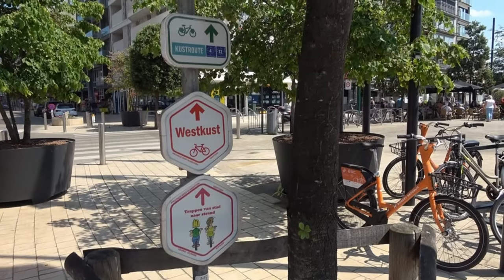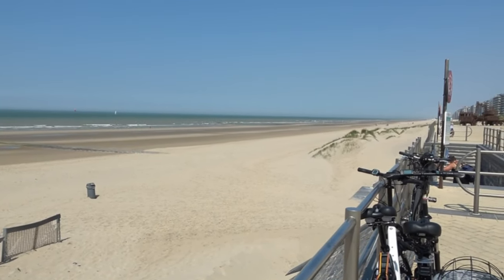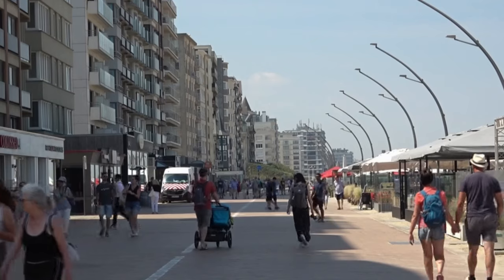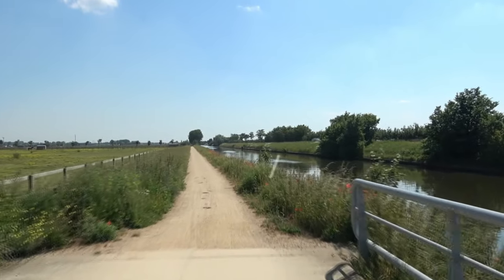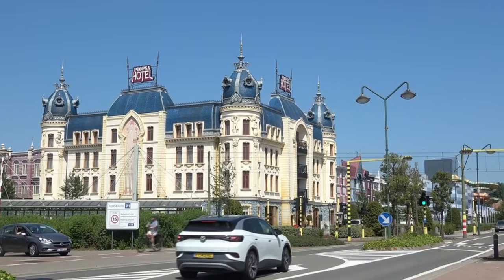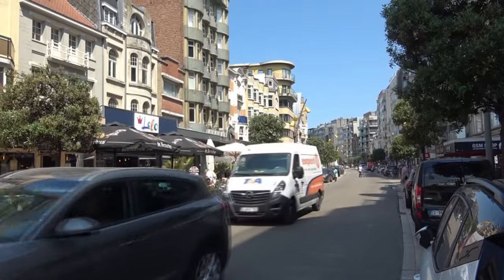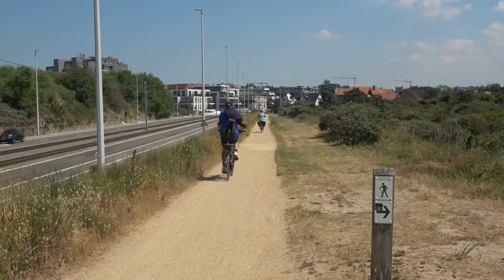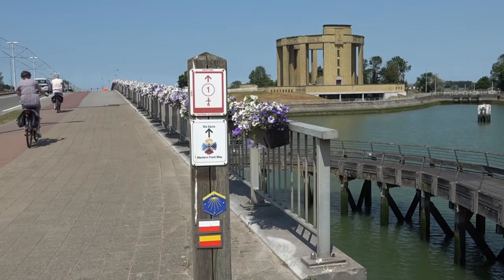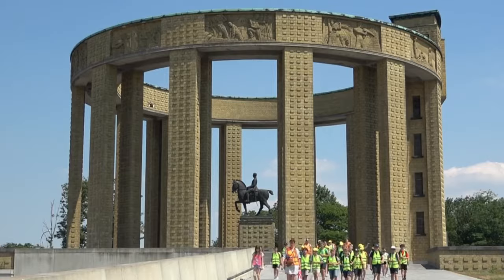Hier an der Nordseeküste sprechen die Belgier auch Niederländisch und nicht Französisch. Bis Newport verläuft der Eurovelo 4 etwa drei Kilometer von der Küste entfernt im Inland. Erst nachdem man ein Denkmal passiert hat, das an die Westfront im Ersten Weltkrieg erinnert, kommt man an die Küste zurück.